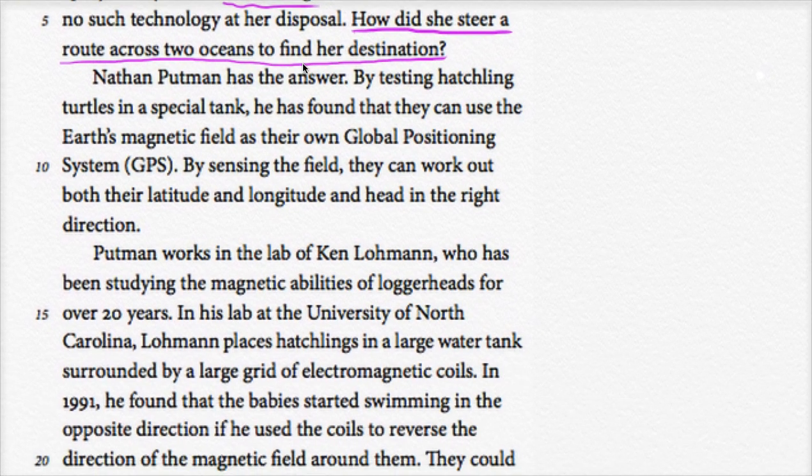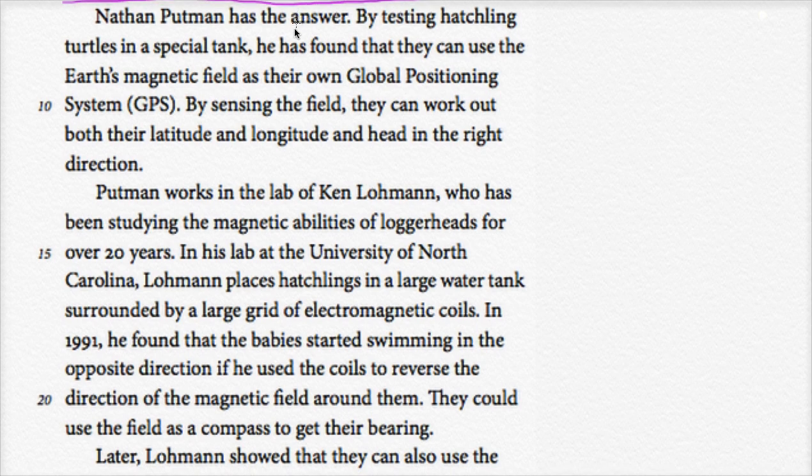Nathan Putnam has the answer. By testing hatchling turtles in a special tank, he found that they can use the Earth's magnetic field as their own global positioning system. By sensing the field, they can work out both their latitude and longitude and head in the right direction. That's amazing — they're using the Earth's magnetic field as their own GPS.